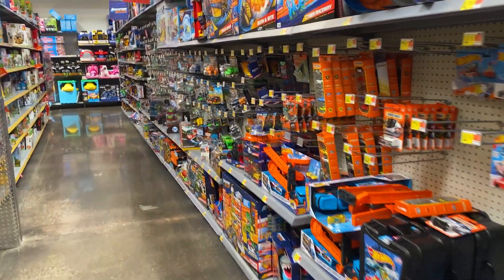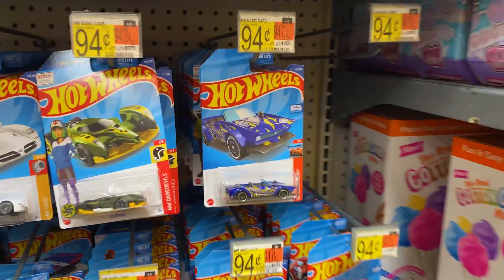Hey everyone, hope you guys are doing well. I stopped by Walmart on my way home today and just kind of thought I'd do some peg hunting here.